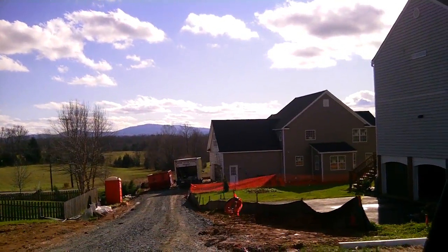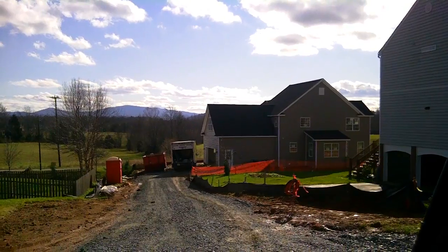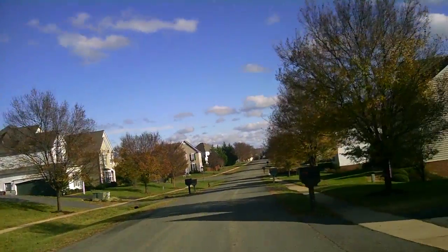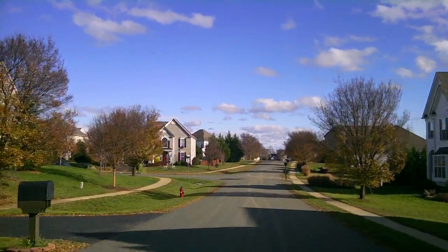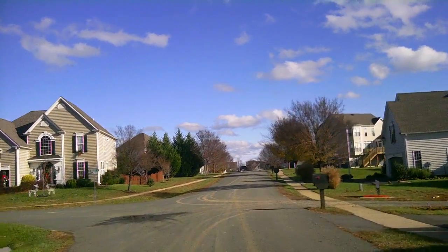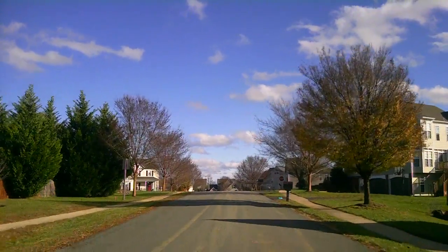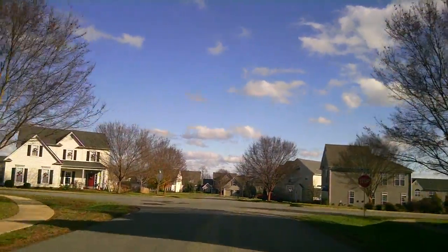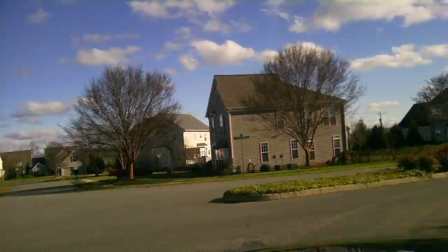The negative and unfortunate part about that location is that it's right on Jarman's Gap. Overall, this is pretty much Gray Rock — it's a nice neighborhood, very good location with respect to downtown Crozet. And once they get the sidewalk and road widening done, it's going to be a much better, more accessible neighborhood.